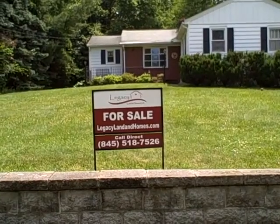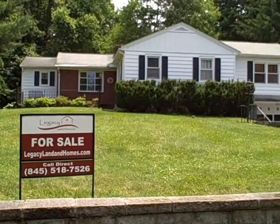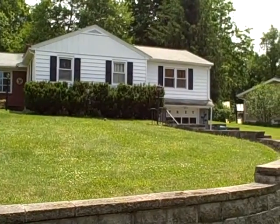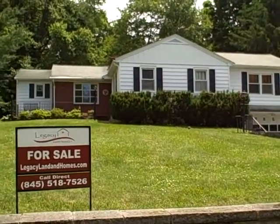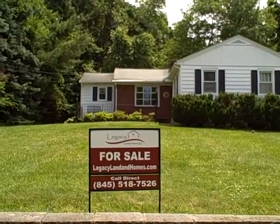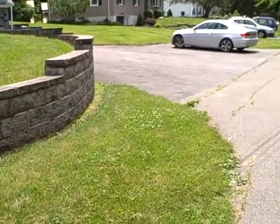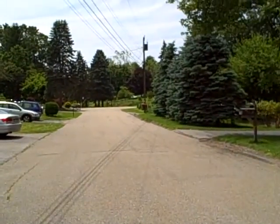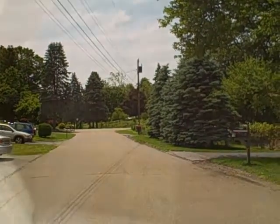Hi, thanks for stopping by Legacy Land and Homes. Today we're sitting in front of 59 Ward Place in Fishkill. It's a three-bedroom, one-bath ranch home. It has a heated porch, in-ground pool, and full basement. It's well-maintained but is in need of repairs. Also located at the end of a dead-end street. Let's take a look inside.